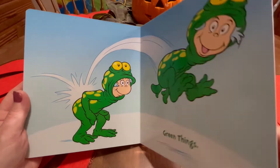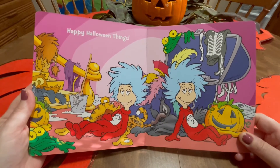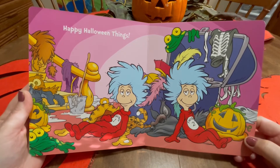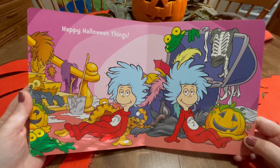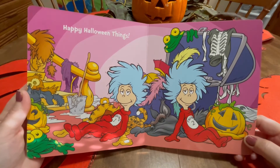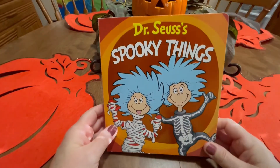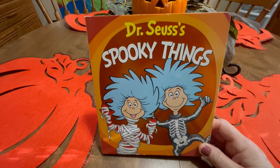Think I got one more here. Look at here. Happy Halloween things. Do you know what you're going to dress up for Halloween? Hmm, lots of choices, aren't there? Well, I hope you've enjoyed the story for today. And listen, always remember you are special. Until next time.